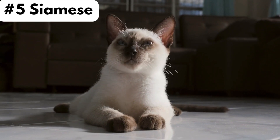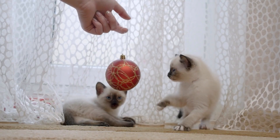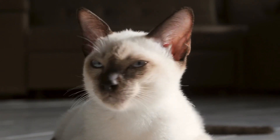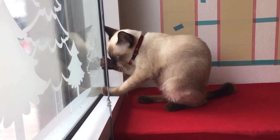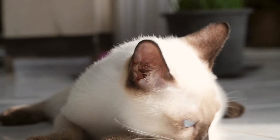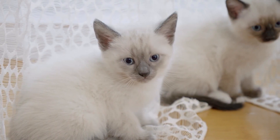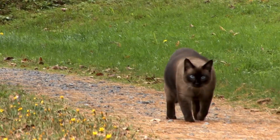Number 5, Siamese. Siamese cats are friendly, affectionate, and sociable. They are a loving and trusting breed that forms strong bonds with their family. They are playful and energetic and are best suited to owners that have lots of time to entertain and take care of them. However, they can become a little aggressive if they are feeling territorial.